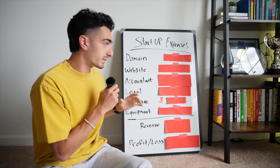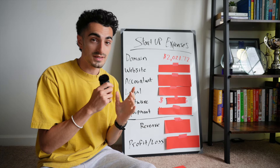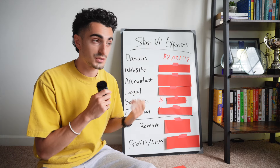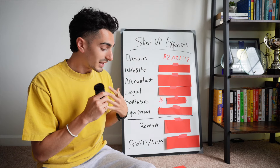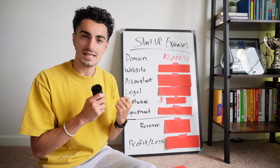We had six main categories of expenses. First up is the domain. We spent $2,021 on the domain creatorbuzz.com. I could have spent like $12 on the domain if I just went with creatorbuzz.co, but I wanted to own the .com domain because I feel like it makes your business that much more legit.